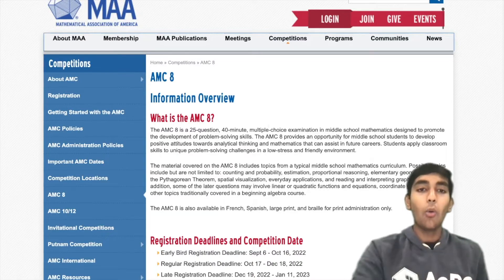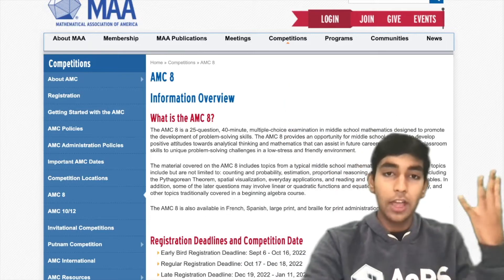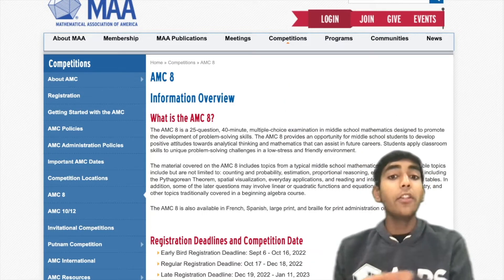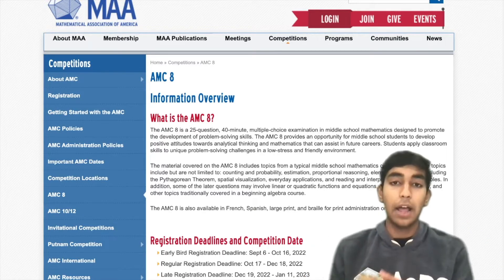So, how do you score well on the AMC 8? Well, it comes down to four things. Number one: know all the concepts. These go beyond the school curriculum, so there's going to be a lot of learning to do if you're new to competition math.